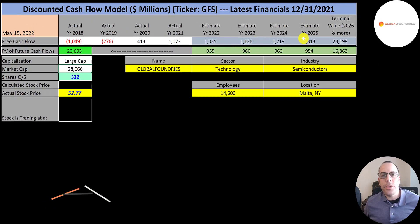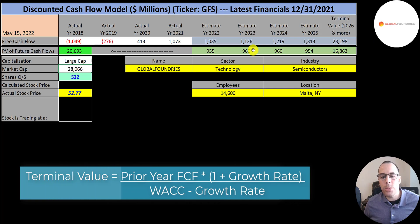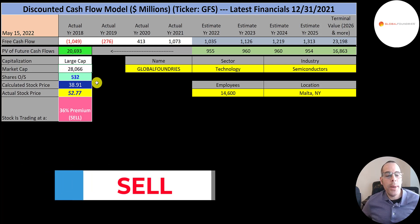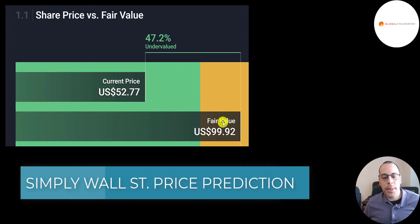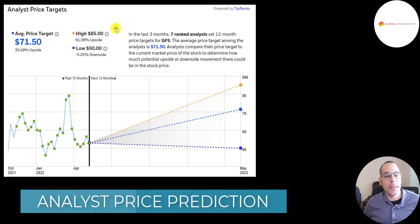We estimated four years of future free cash flows. We also estimated a terminal value, which is all cash flows past year four — that's $23 billion. We discounted those numbers back to today using the weighted average cost of capital. We get a value of the company of $21 billion. We divide that by 532 million shares and we get a calculated stock price of $39. They're trading at $53, so they're trading at a 36% premium — it's a sell according to the model. Their 2024 revenue target is $9.4 billion, 2023 is $8.7 billion, 2022 is $8 billion, and my forecast for 2025 is $10.1 billion. In 2020 and 2021 they converted 13% of their revenue into free cash flow, so I multiplied their future revenue estimates by 13% to get their future free cash flows.